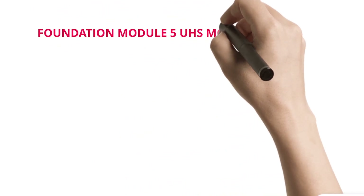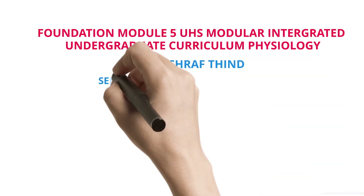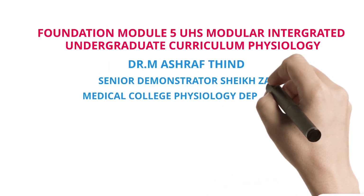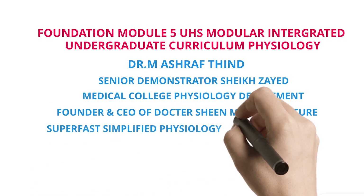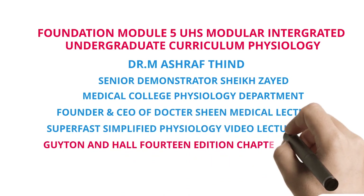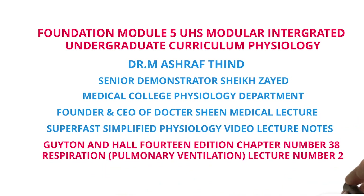Foundation Module 5 — Use Modular Integrated Undergraduate Curriculum Physiology. Presented by Dr. Ashraf Thind, Senior Demonstrator, Sheikh Zayed Medical College Physiology Department, and Founder/CEO of Dr. Sheen Medical Lecture: Superfast Simplified Physiology. Video Lecture Notes based on Guyton & Hall, 14th Edition, Chapter 38 — Respiration: Pulmonary Ventilation, Lecture No. 2.